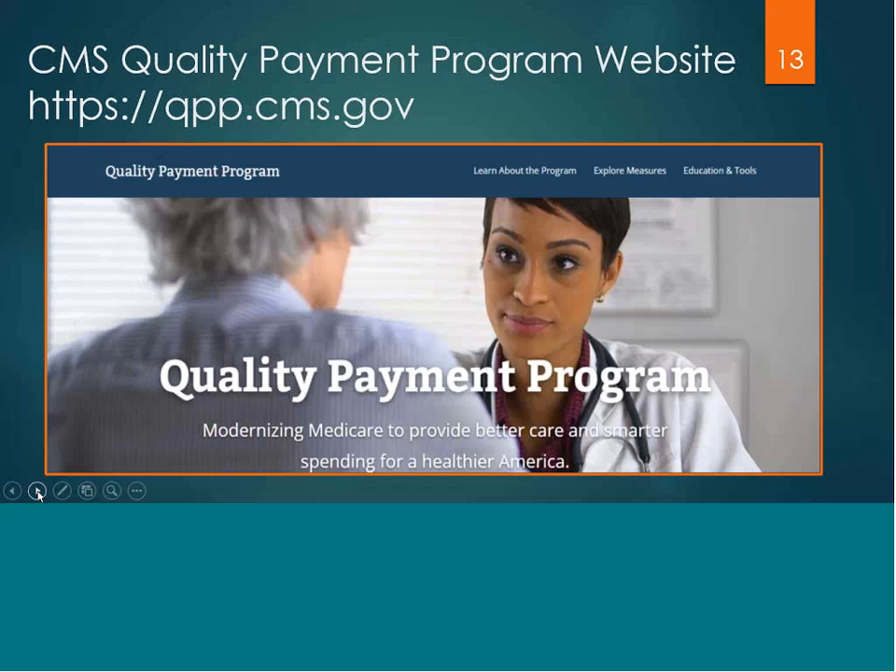CMS provides a wonderful website for the Quality Payment Programs. Please go to qpp.cms.gov. There you can access the final rule, find fact sheets regarding the Quality Payment Programs for both MIPS and the APM, as well as all the measures and activities that fall within MIPS.